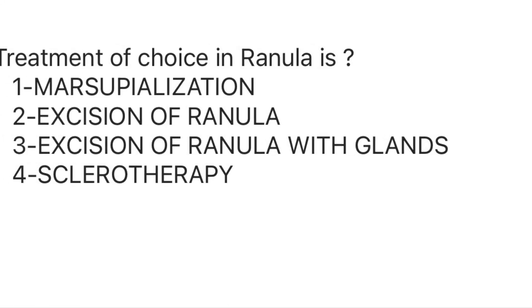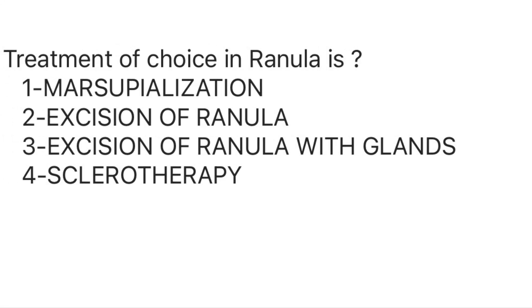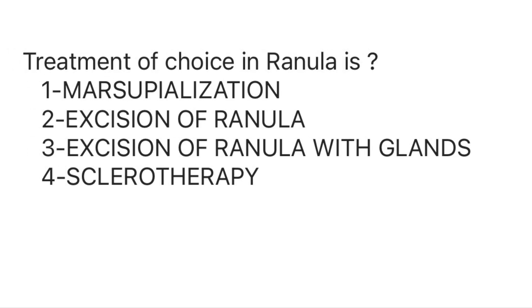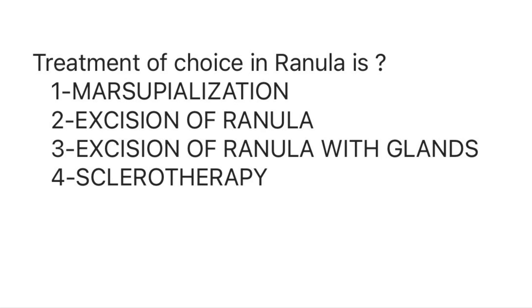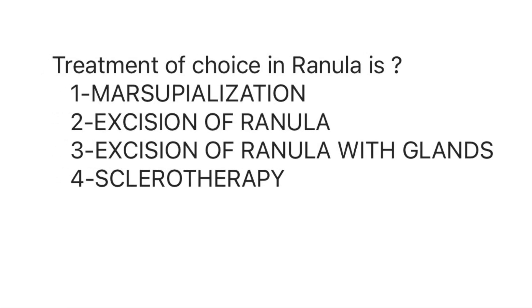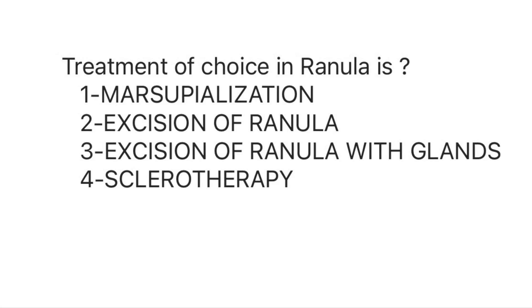The treatment of choice in ranula is marsupialization. Options include excision of ranula, excision of ranula with glands, and sclerotherapy. The answer to this question is excision of ranula with excision of glands; where excision is not possible, the second choice will be marsupialization.